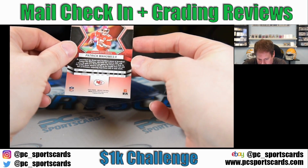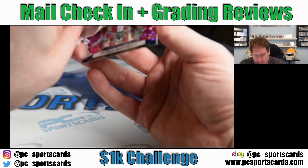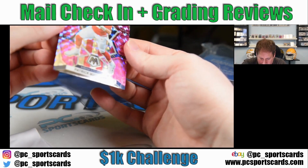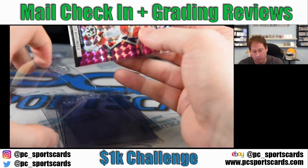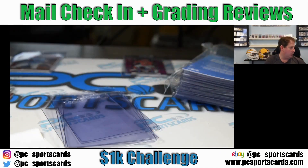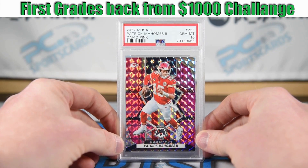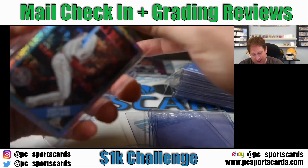Corners look good, edges look good. You can see the print line going through — it goes all the way through, but they generally don't kill you for that; it's very common on these cards. Looking at the front — no major flaws. So this Mahomes, which in the review video you saw had some print lines, we got a PSA 10. It's pop 12 or 13 right now and is already up for auction on eBay. Very happy with this grade.